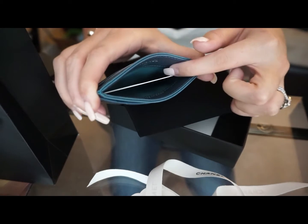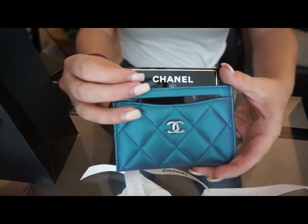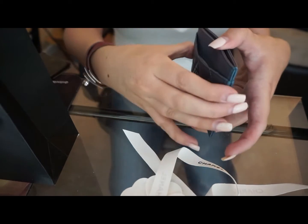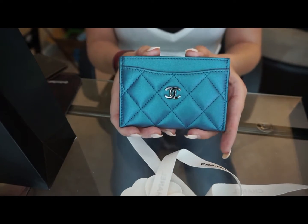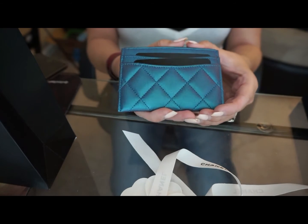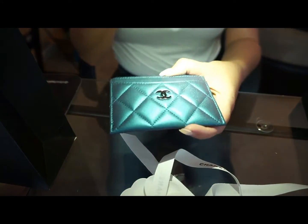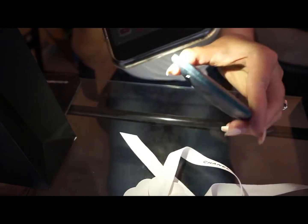Let's take this beauty out — how gorgeous is this! This is the iridescent card holder. It fits one, two, three credit cards, and it's got this little interior pocket where my authenticity card is. It looks like it's lined in a white or cream colored fabric. This is lambskin. When the flash is on it you can really see the color shift — how pretty! I'm obsessed.